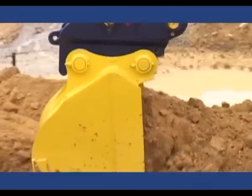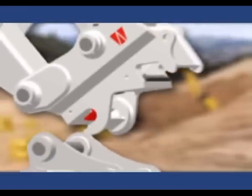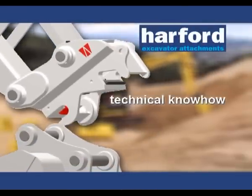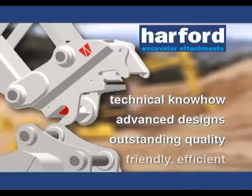If you're serious about safety, Eyelock is the only choice. With Eyelock comes the reassurance which dealing with Harford has always given: technical know-how, advanced designs, outstanding quality and friendly, efficient customer service. We look forward to working with you!